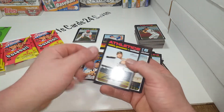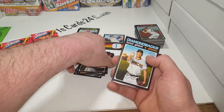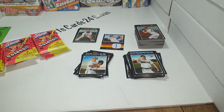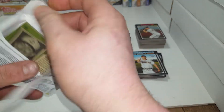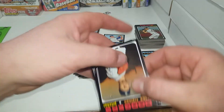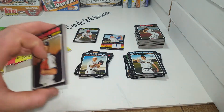Dustin Garneau, Robbie Grossman, Tommy Milone, Kevin Ginkel - rookie for the Diamondbacks. Got a big rookie stack. The Update set was pushed back quite a bit this year - it was supposed to come out when Series 2 comes out, but it came out the last day of the season.